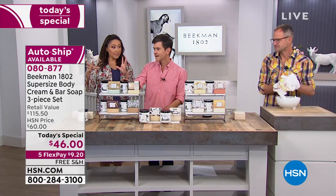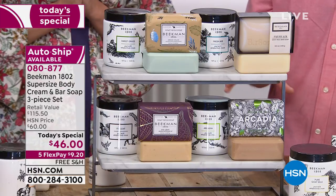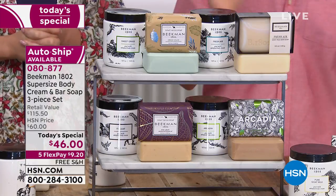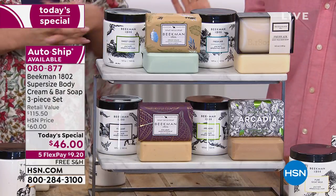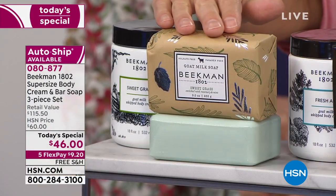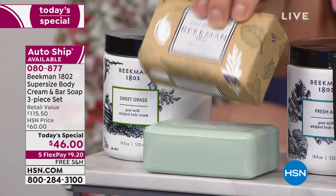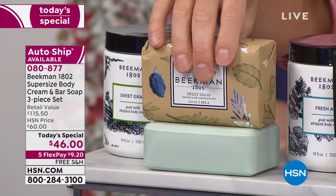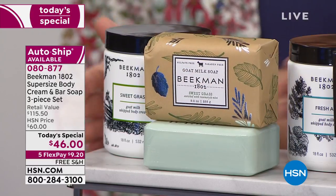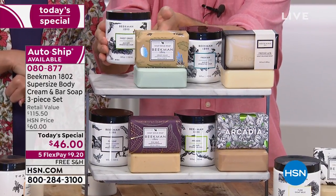You pick a scent and you get everything in that scent. We have Sweet Grass with rosemary and mint essential oil. You're getting two half-pound bars of triple-milled goat milk soap — they won't leave your skin feeling tight or angry because goat milk has the same pH as human skin. And you're getting an 18-ounce barrel of the whipped body cream. Then there's Fresh Air with lemon verbena, two bars and the barrel of whipped body cream.